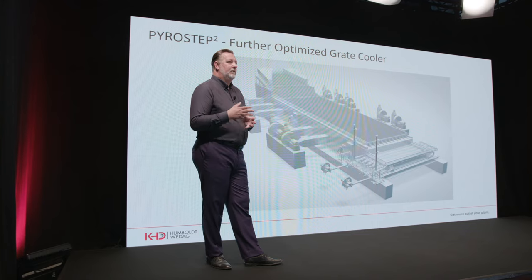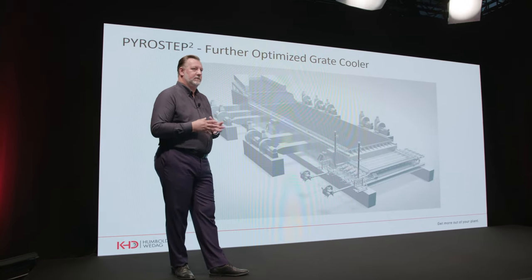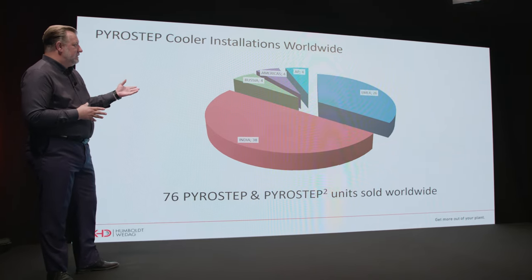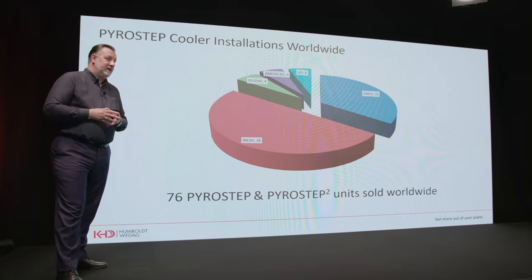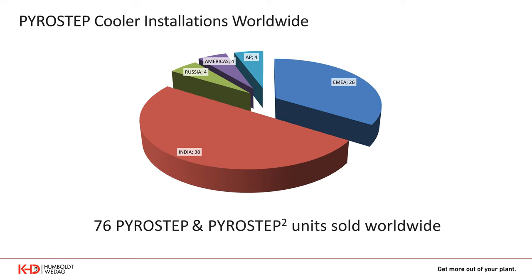The Pyrostep is our third generation cooler design — our further optimized grate cooler. Pyrostep Square has been sold over 70 times globally, with a very strong footprint in India with more than 38 units installed, 26 in EMEA, and some in Russia, Americas, and Asia-Pacific as well.